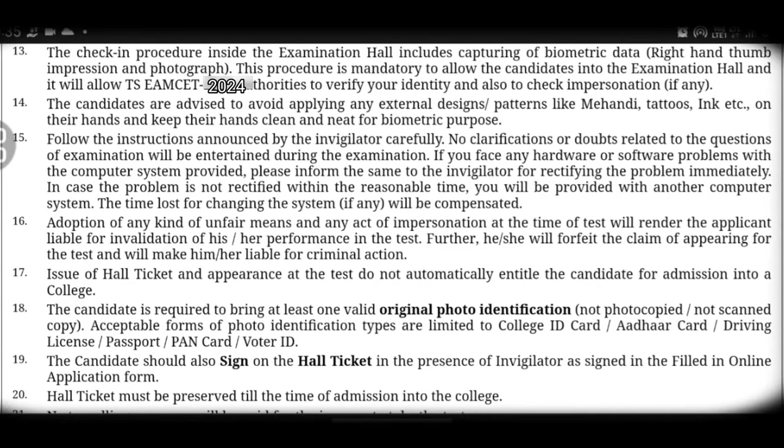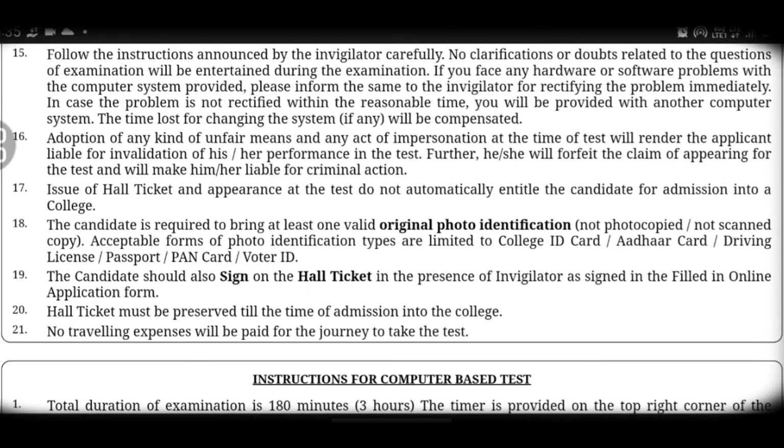Fourteenth point: during the biometric scan, if the system cannot identify whether it is you or not, there will be issues. To avoid this, avoid applying mehndi and tattoos on your hands before the exam.